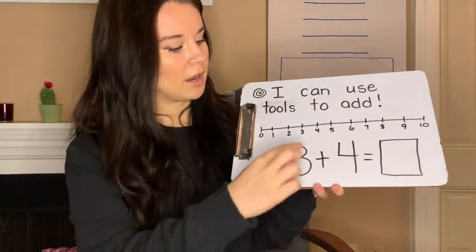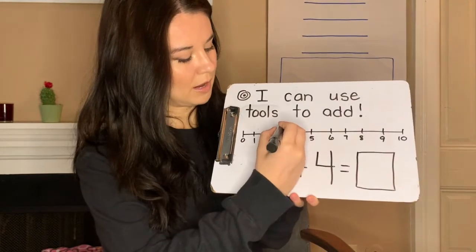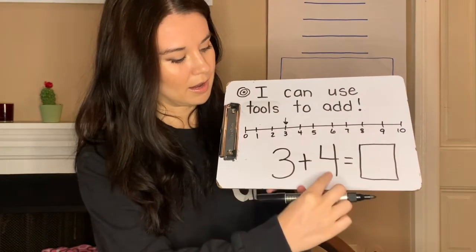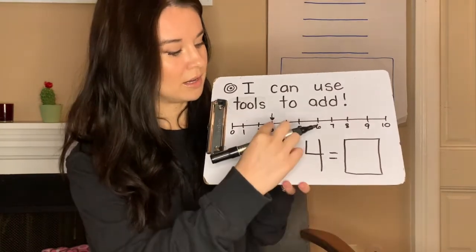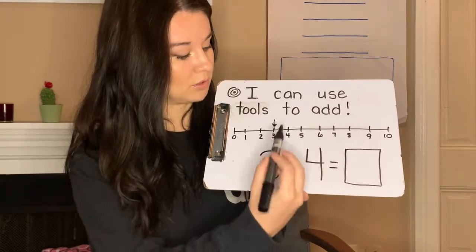The other way is to start on your number line. So I'm going to start on my three, and on your slide you'll see an arrow on the first number. And how many more do I need to add? Four. So that means I need to take four jumps from the three. Don't count the three — that's where you're starting.